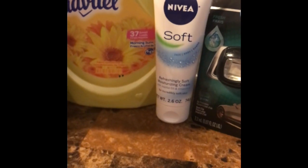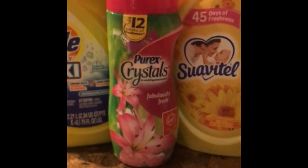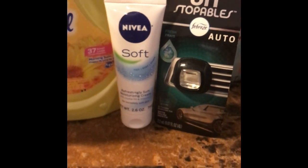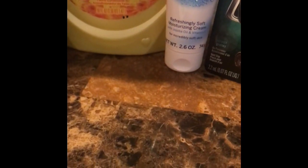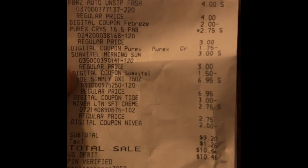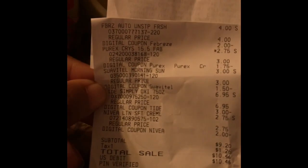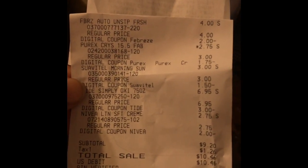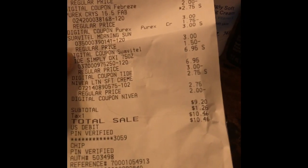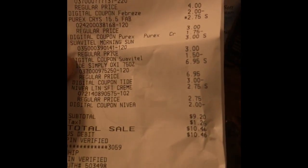Let me show you the receipt. We got a total of five items: the Tide, the Purex crystals, the Suavitel, the Nivea, and the Unstoppables/Febreze. Everything added up to $19.45. Did we stay under ten dollars? Yes — $9.20 for the five items before tax, which is basically half price. I don't count tax because everyone's rate is different.